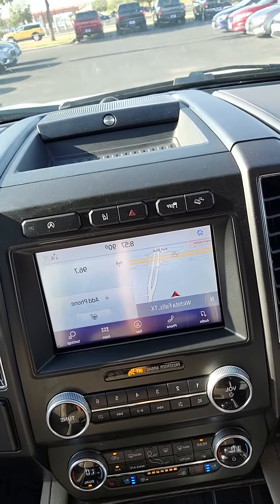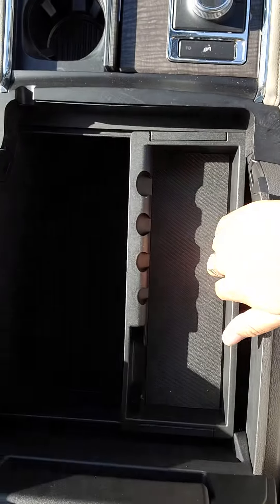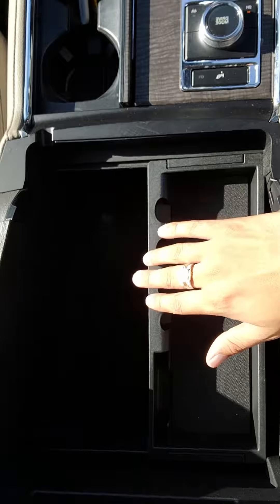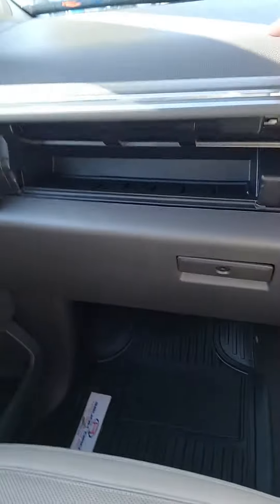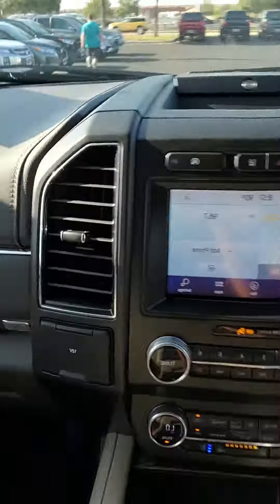You do have all your sound systems there — sound system, Apple CarPlay, Android Auto. Heated seats, heated steering wheel, 12 volt conversion, and more storage throughout. You have a moon roof that goes all the way back.